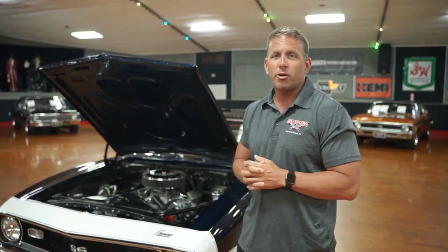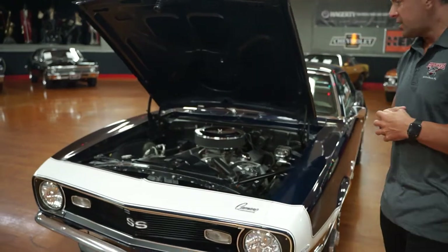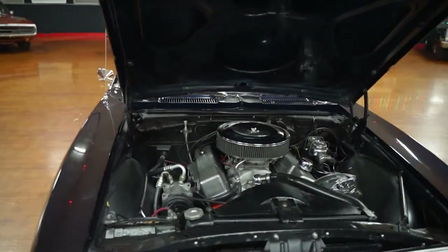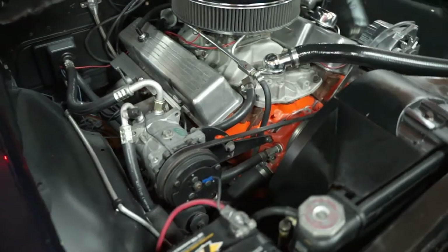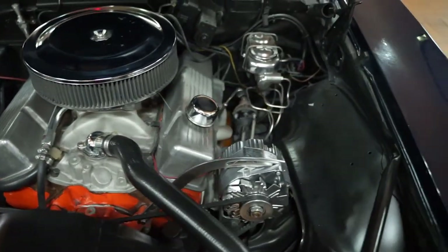1968 Chevrolet Camaro. Every now and then we get a piece in our inventory that is just a prime piece, and this is one of those cars. This car won't last long, I promise you. It is midnight blue — a 1968 Camaro, true SS, 350, numbers matching, with air, with power steering. There's no power brakes, but you do have a numbers matching 350 motor and an excellent looking car to boot.